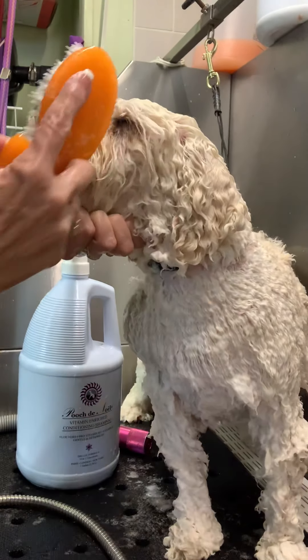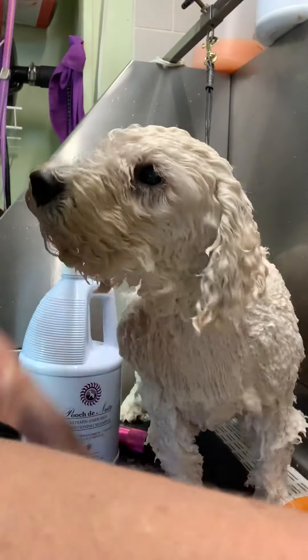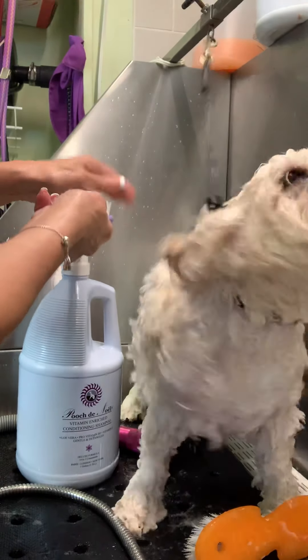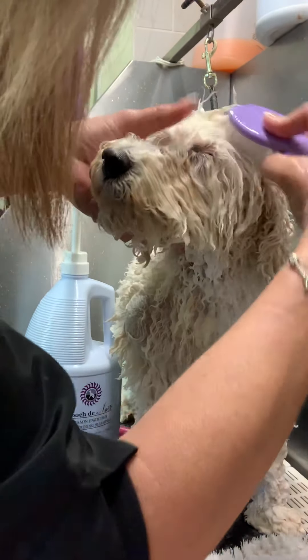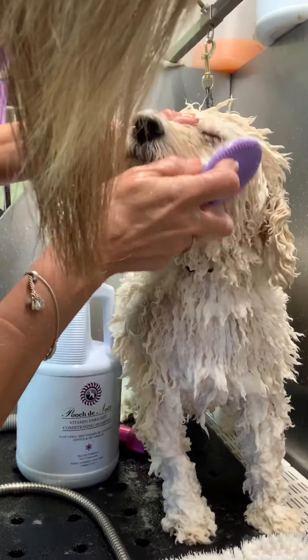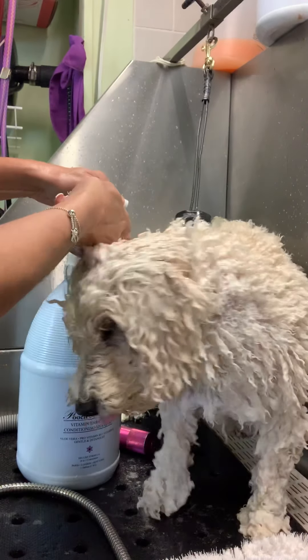This is the original Yuppie Puppy bath brush, but for these little itty bitty particles that get left in their eyes, you want to get those super clean. I want to get really really close and get all those pieces out — good boy — and not touch his eye with product or with the bristles. Of course you have to be careful around the eyes with anything you're using.